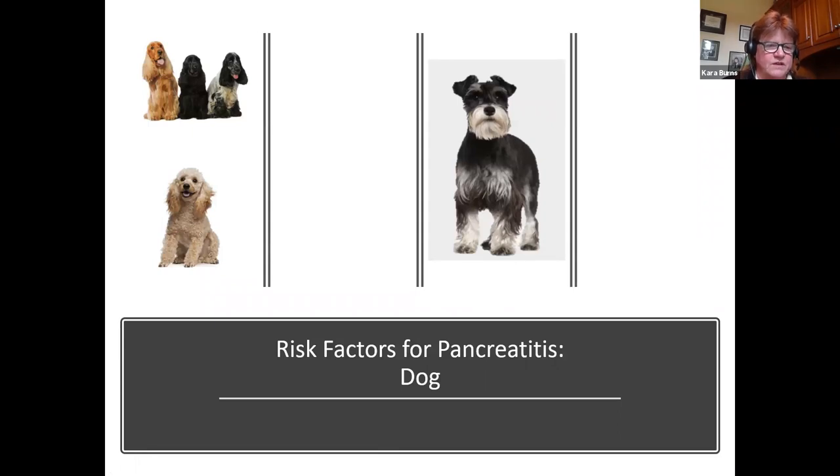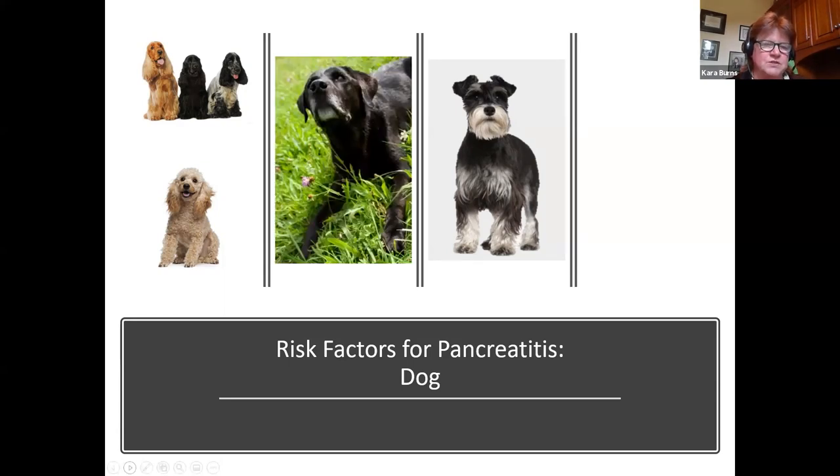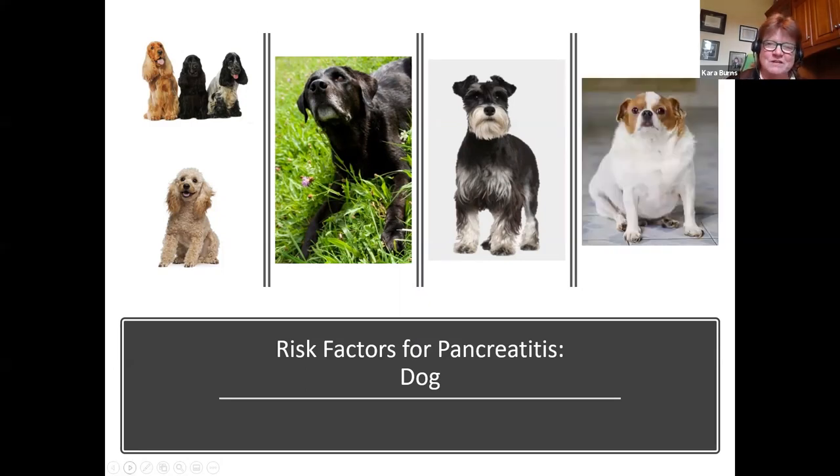What are some of the risk factors for dogs? We know miniature poodles, schnauzers, and cocker spaniels are breeds more prone to pancreatitis. Older dogs also seem more susceptible. And there's one more big risk factor — no pun intended — obesity. Obesity is a risk factor for so many conditions: diabetes, osteoarthritis, and also pancreatitis.